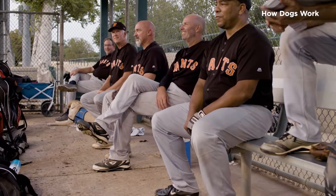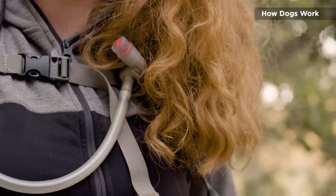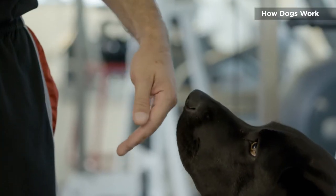Humans are the same. We have layers of scent. Each one of us has different layers that a dog will smell separately. There's our natural scent that's been given to us by our DNA. There's the scent we put on ourselves like soaps, lotions, perfumes, and our laundry detergent.